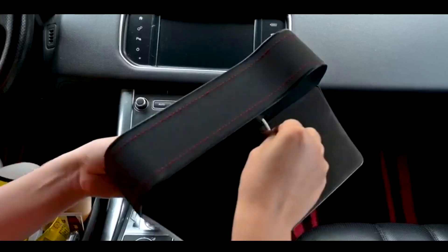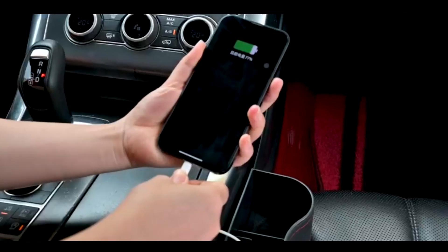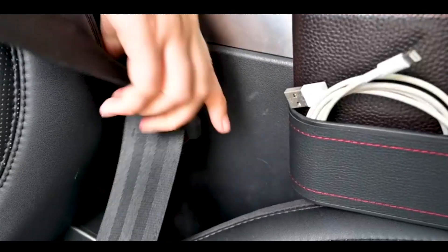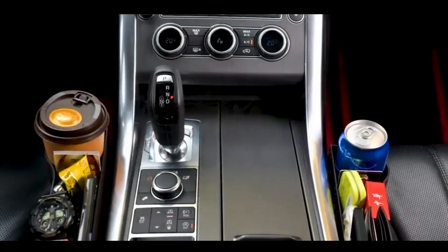Made from durable materials, the organizer is designed to withstand daily use and is easy to install and remove. Its sleek design blends seamlessly with most car interiors, enhancing both functionality and aesthetics.